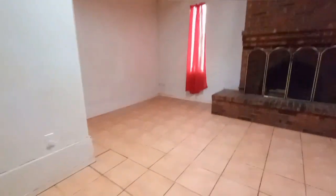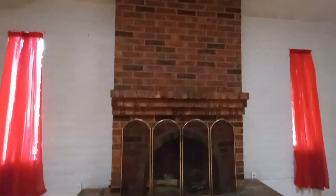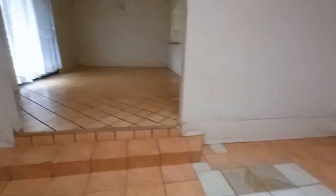There were too many steps and different tile everywhere — I didn't like that either. The tile was the thing that threw me off — different tile in every room. I don't know what people are thinking having different types of tiles in every room.